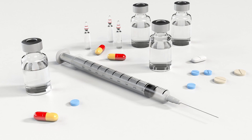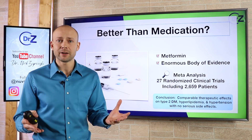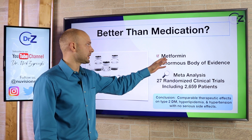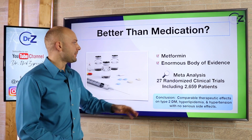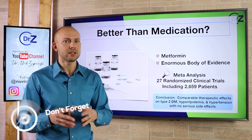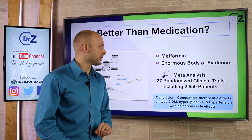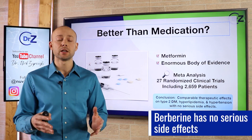Now let's talk about how berberine stacks up to medication. One of the most popular medications I see people using is metformin. Unfortunately, that comes with a package deal too — it has side effects. If you're someone who has liver issues or kidney issues, as is common with pre-diabetes or type 2 diabetes, it's not always the best choice. Berberine has an enormous body of evidence behind it. A meta-analysis of 27 randomized clinical trials involving 2,659 patients concluded comparable therapeutic effects on type 2 diabetes mellitus, hyperlipidemia, and hypertension, with no serious side effects. Basically, berberine works very similarly to metformin, also helps with these other issues, and has no serious side effects.